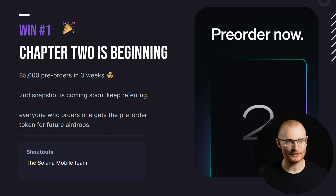Starting with the Saga. 85,000 pre-orders in three weeks. The second snapshot is coming soon, so please use my referral link below if you haven't already got one. The shipment date is expected to be mid-2025 and it's going to be 450 USDC.